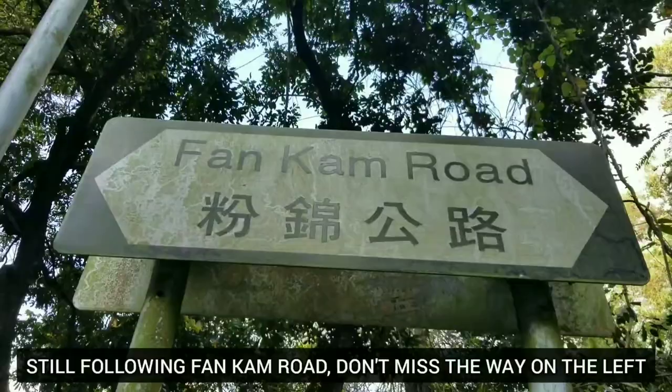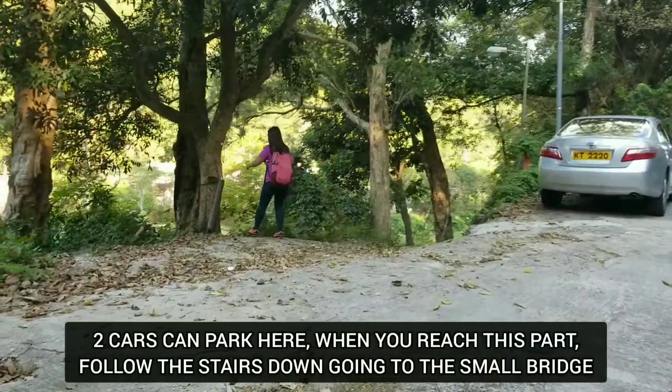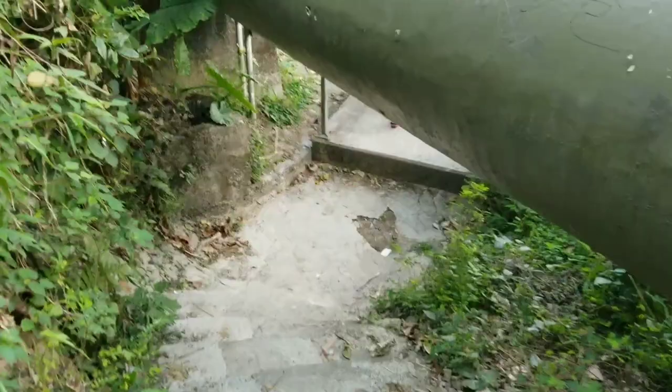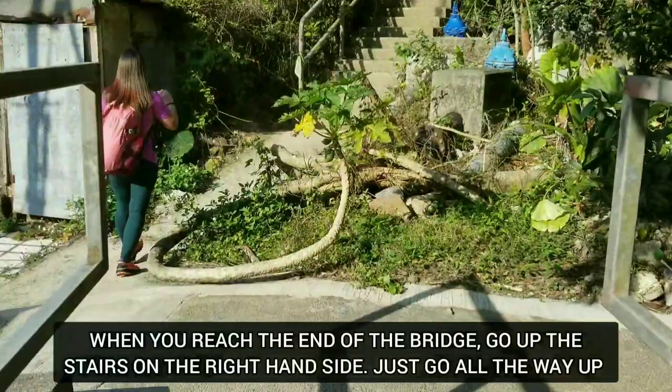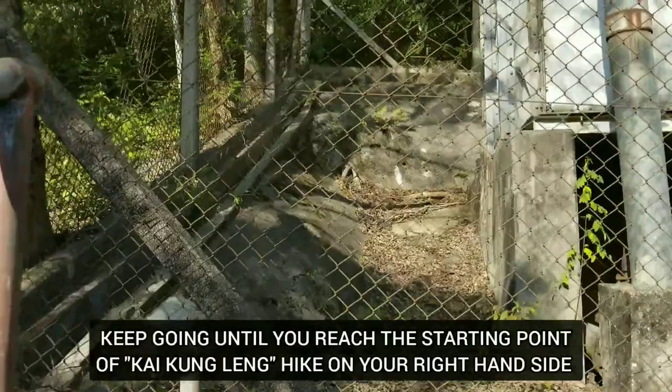This is Phantom Road here. You're gonna see there is a car park there. That small bridge over there - let's go there. We're gonna go up the stairs, just go straight up, keep going. We're heading to Kai Kong Leng hike now, just following the stairs here and we're all good.